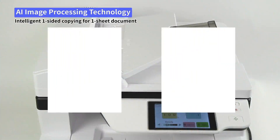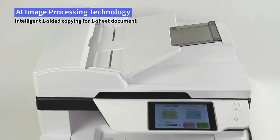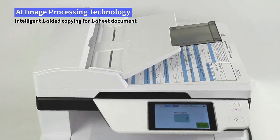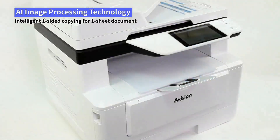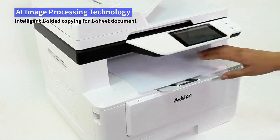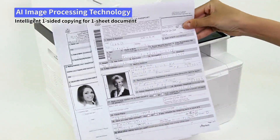With innovative AI image processing capability, after inserting a document, copying one-sided documents is automatically handled without worrying about whether the document is loaded facing up or facing down. Copying single-sided documents is as easy as a breeze.